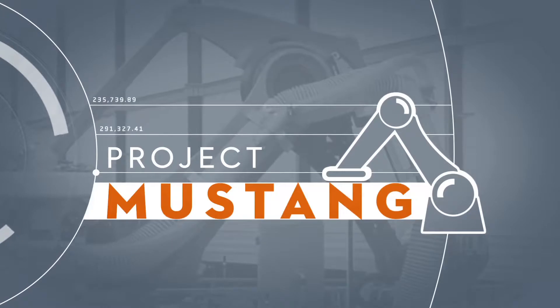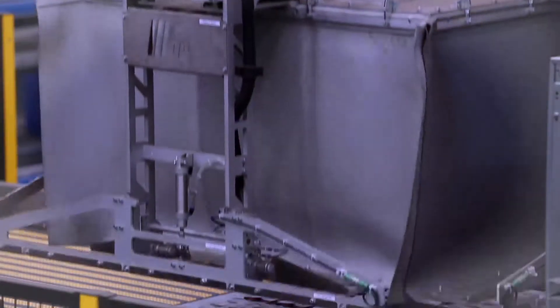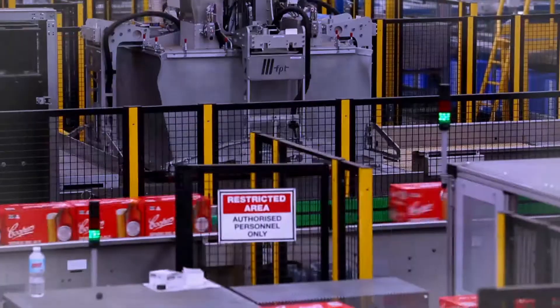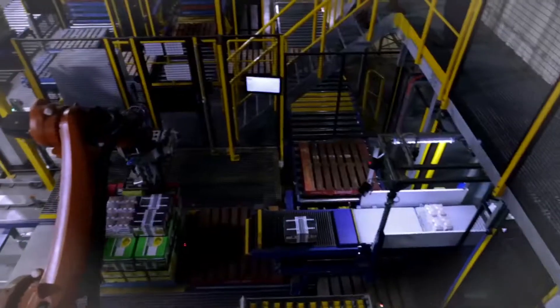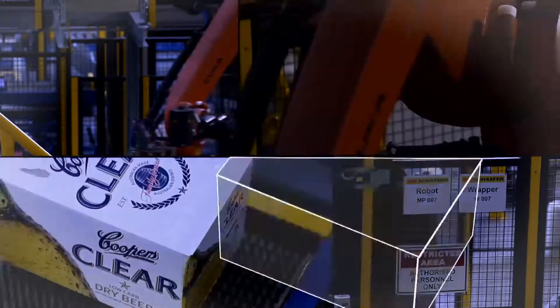Mustang is a large-scale, full-case automated picking system using robotic technology. Capable of 750,000 to a million picks in a normal week, Mustang offers storage, retrieval and picking technology that results in less breakage, more stable pallets with a shipping group delivery to customers, as well as providing a safer and greener working environment.